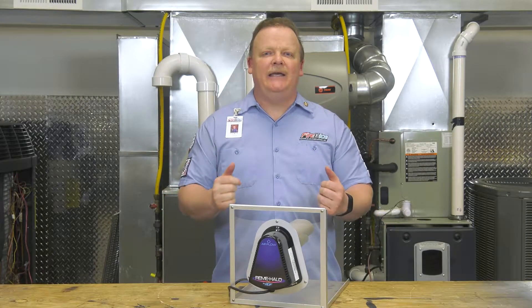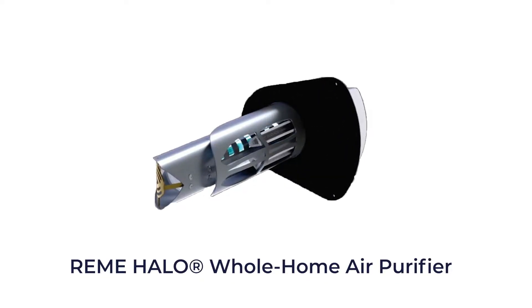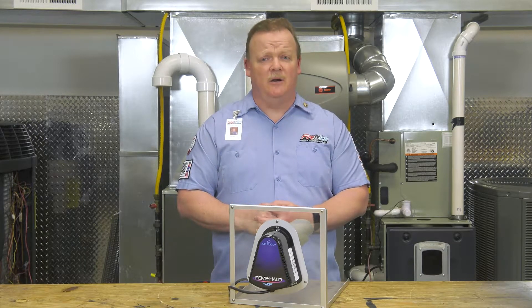Hello, everybody. Today we're going to break down the Remy Halo air purifier and see why it's one of the most efficient air purifiers on the market. In this video, we'll break down the features of the Remy Halo and talk about who would get the most benefit from this air purifier.